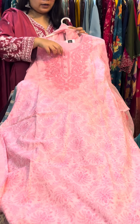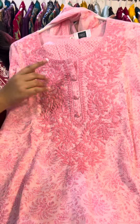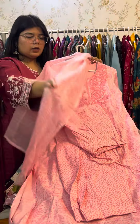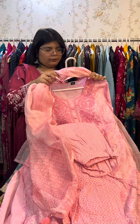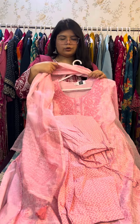Next is also a very beautiful piece in light pink color. In this one you will get whole machine embroidery. It is very lightweight but very good quality.